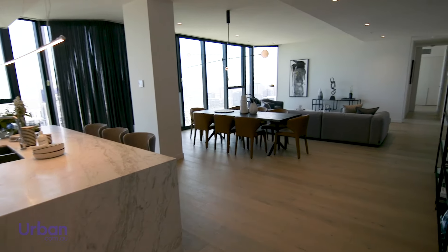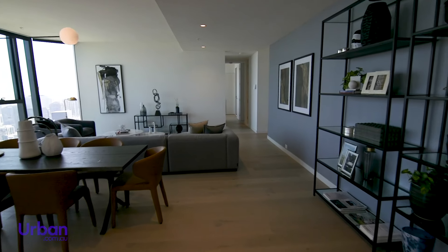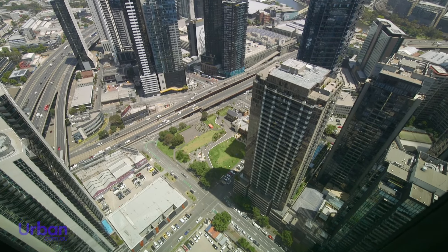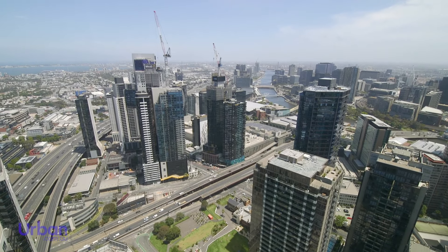Melbourne Square has been architecturally designed by Cox Architecture with interiors by designer Sue Carr, creating intelligently crafted spaces which make the most of the spectacular city views on offer.